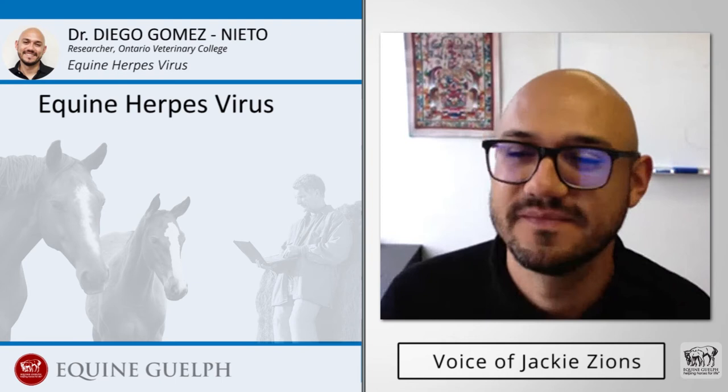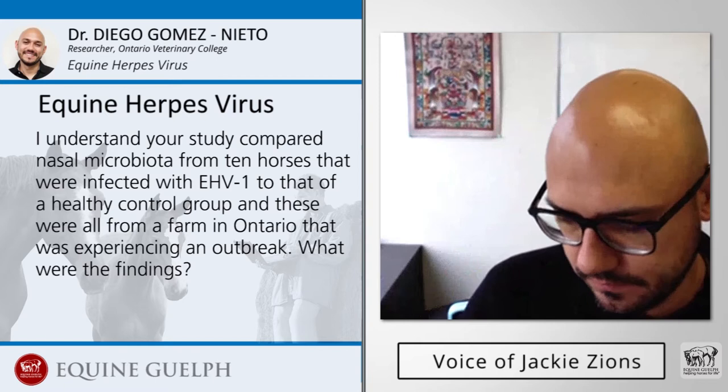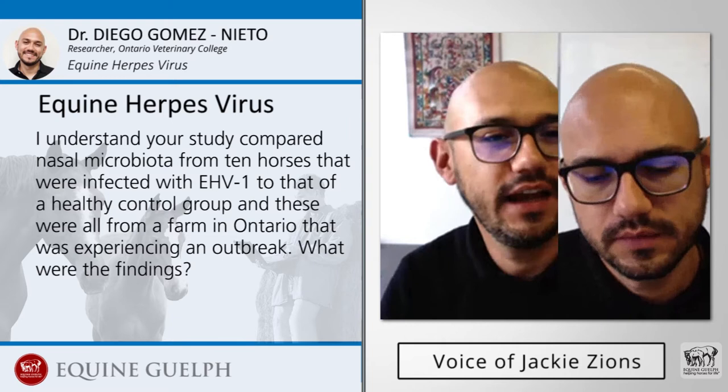Of course we always put out news when we find out of an outbreak at Equine Guelph as well, so communication is key. I understand your study compared nasal microbiota from 10 horses that were infected with EHV-1 to that of a healthy control group, and these were all from a farm in Ontario that was experiencing an outbreak. What were the findings?